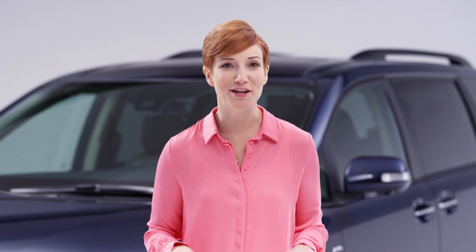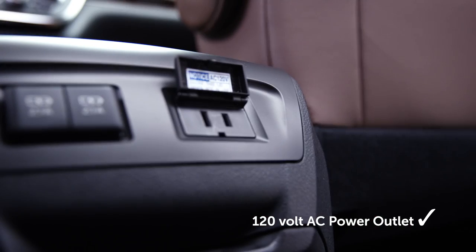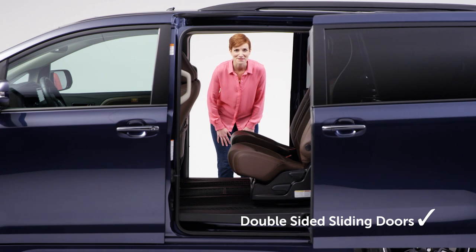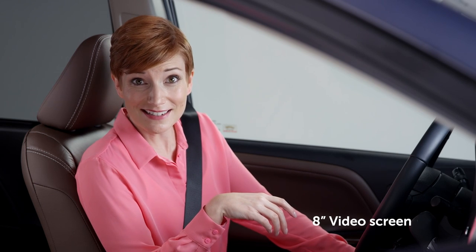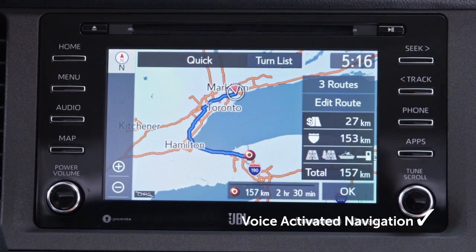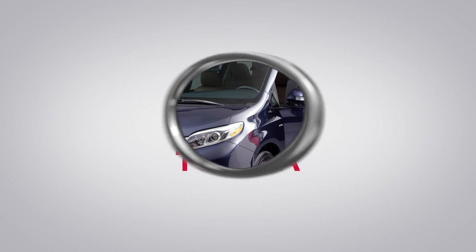Let's do a lightning round of features that are all about making your life easier with the Sienna. Power outlet? Of course. Double-sided sliding doors? Yep. Eight-inch video screen? It's 2018, so yeah. Voice-activated navigation? It's got that too. Take it from a mom-pert — when it comes to minivans, you'll find so much more than you ever expected in the Toyota Sienna.